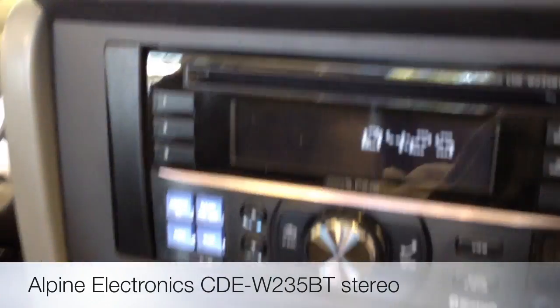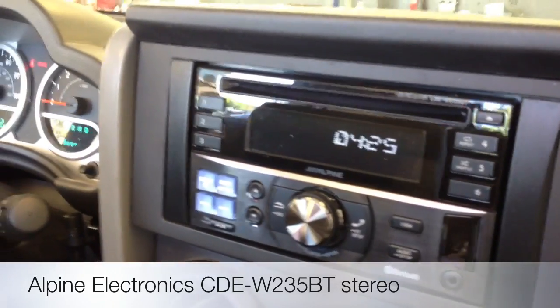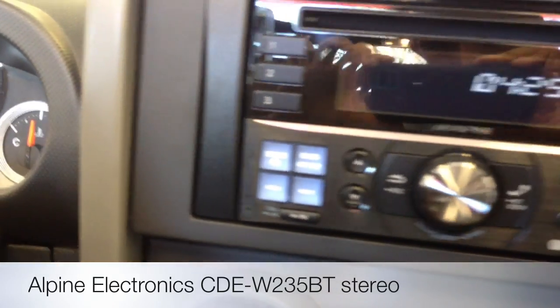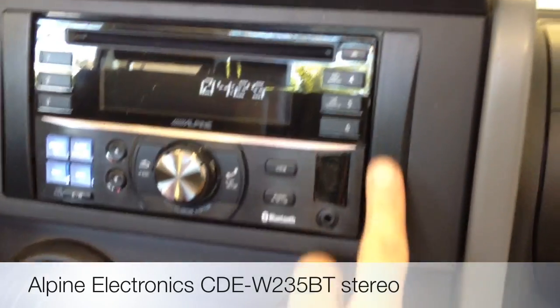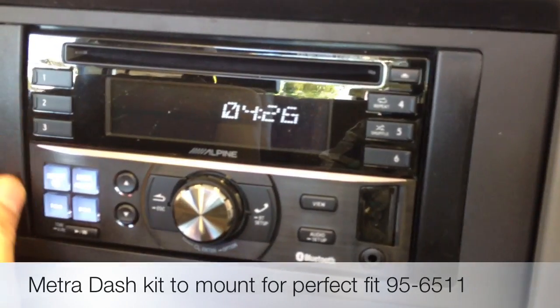So on this car, what I did is I removed the stock double-DIN with just the factory auxiliary and installed Alpine's new CDE-W235BT. It's a double-DIN, same size as the stock one. We just put these little filler plates to make it mount and look solid.